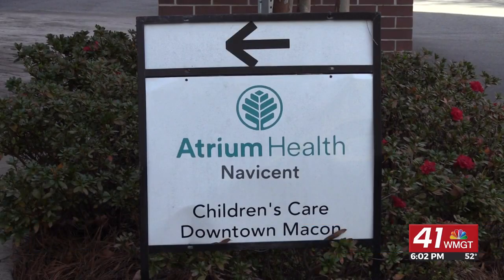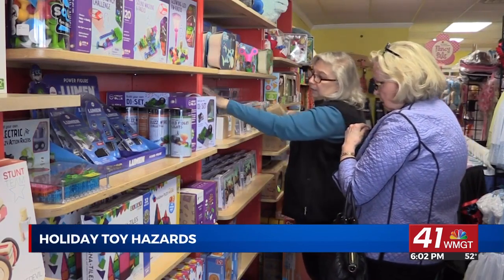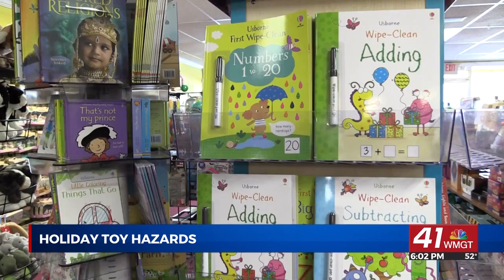Pediatrician at Atrium Health Navicent, Dr. Christy Peterson, recommends buying toys from a reputable source to ensure the safety information is accurate. If the price is too good to be true, it probably is. It probably is a knockoff. It may not be safe. It may not follow the standards that we have in this country for safety in children.